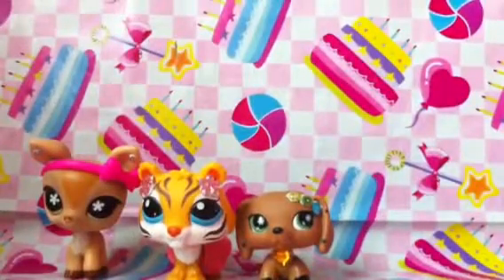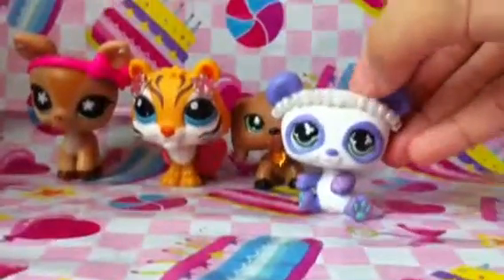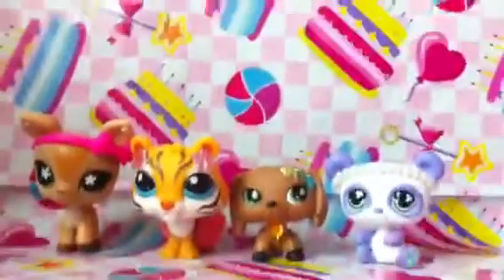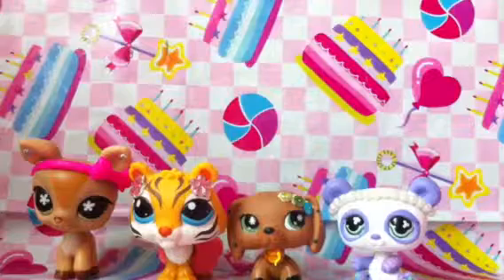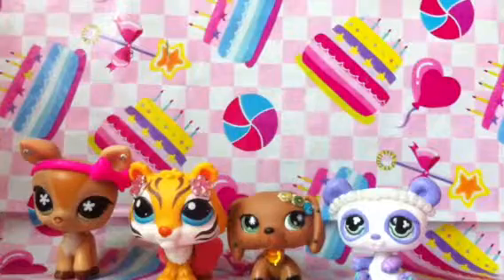Next I got this purple panda. It has like a pearl headband. And next I got this tiger. Give me a moment to stick this thing on it, because the bow fell off.